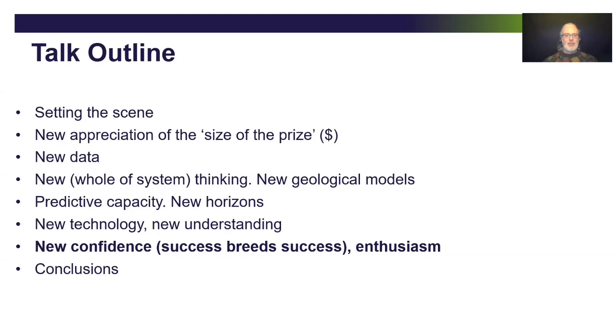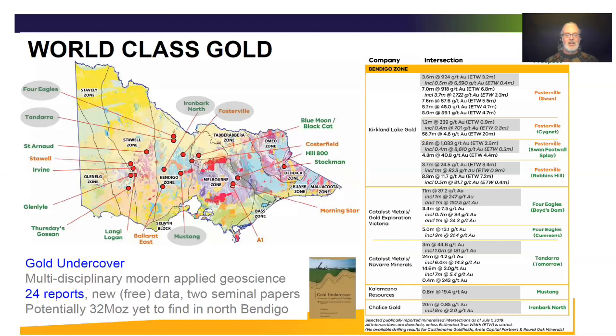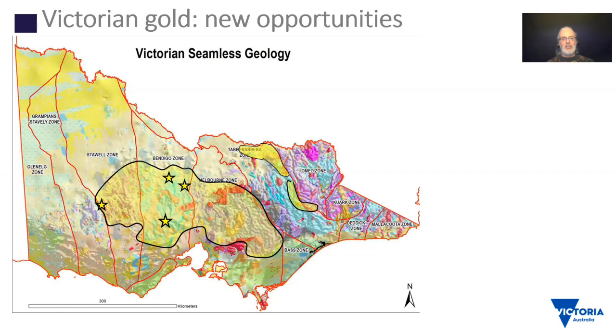Putting all this new understanding together, it's really improved people's confidence in dealing with these systems. They've got an idea about how it's possible to find gold and what might be important in controlling it, which gives people hope to design an exploration program, especially under cover. There are lots of areas across Victoria now having some success looking for new gold deposits or extensions of old ones. With multidisciplinary modern applied geoscience, we have the opportunity to grow our goldfields terrain, not just along strike from existing known goldfields, but also into completely new terrains where there's been no indication of orogenic gold before.